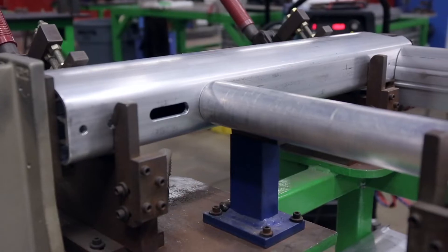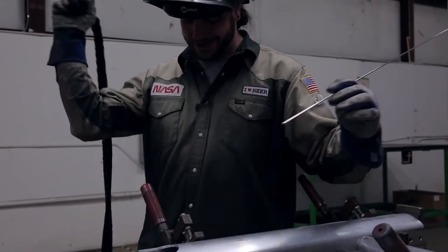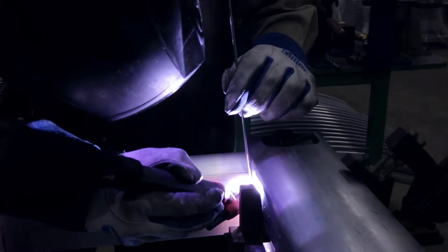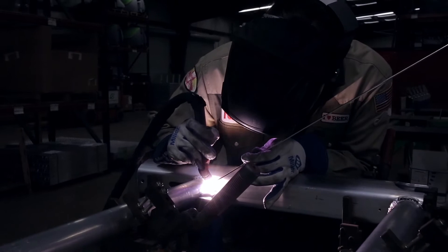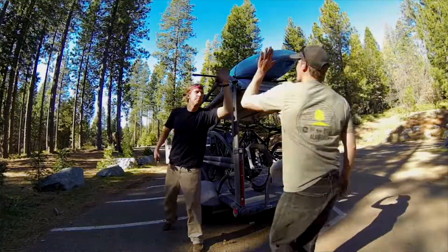Aluminum is more difficult to work with than steel. The skill required to create a perfect weld is much greater than welding steel, but we take a lot of pride in that at Sylvan Sport. We put a ton of effort and cost into creating the most durable, strong, aluminum, corrosion-free trailer frame out there.